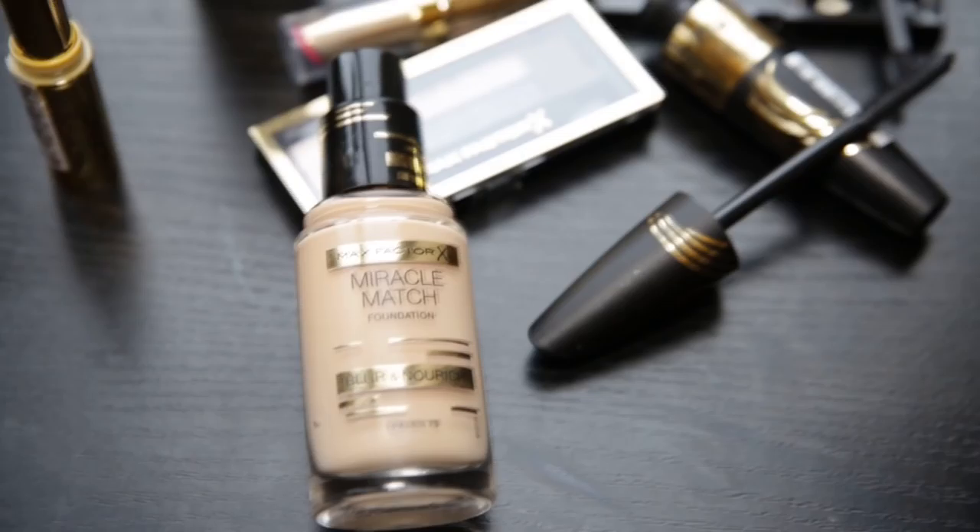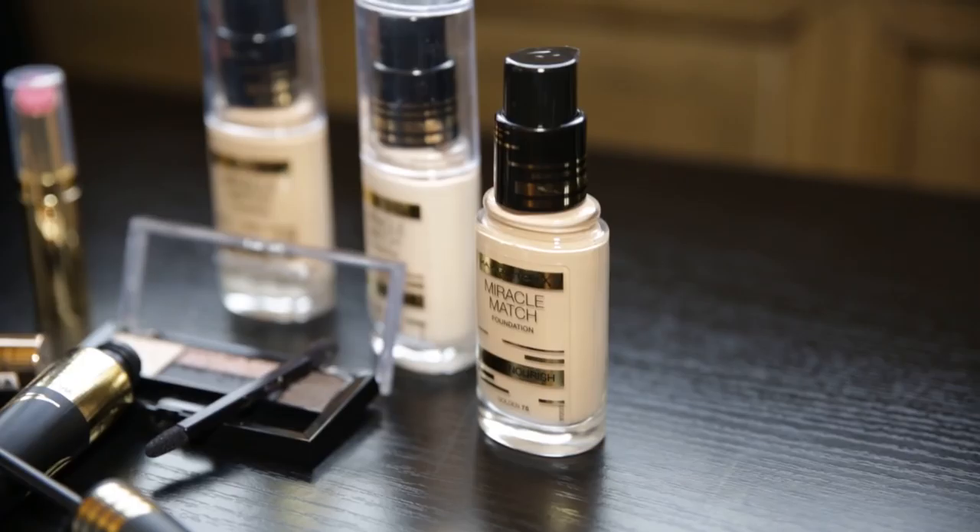We're going to start first of all with the Miracle Match Foundation. This foundation is genius. It's a medium coverage but it really has an incredible formula that enables you to match your skin and give you a perfect finish.